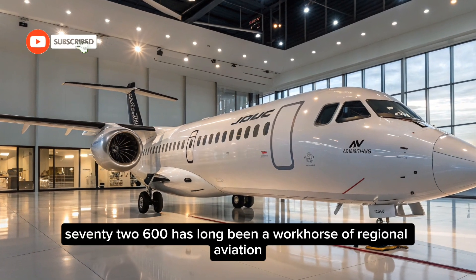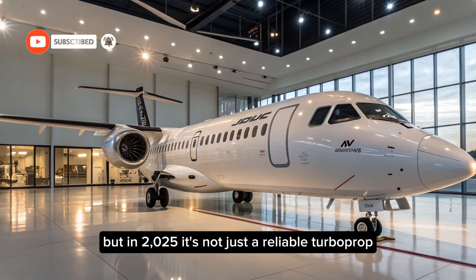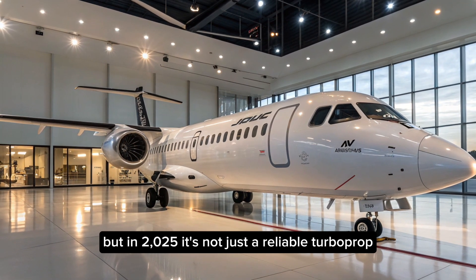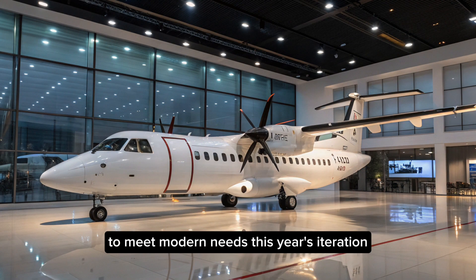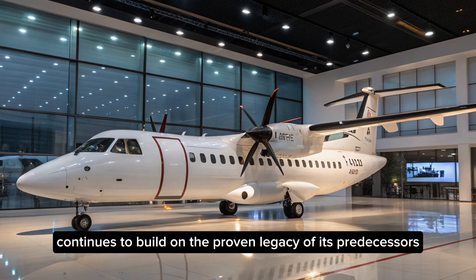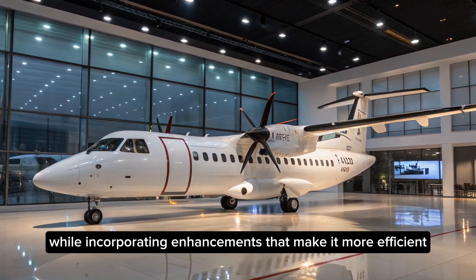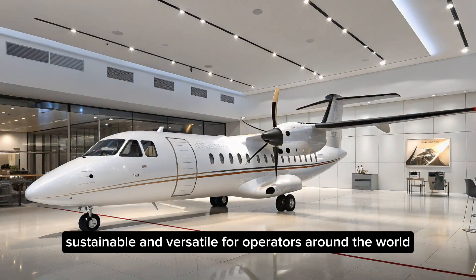The ATR-72-600 has long been a workhorse of regional aviation, but in 2025 it's not just a reliable turboprop — it's a symbol of how regional aircraft are evolving to meet modern needs. This year's iteration continues to build on the proven legacy of its predecessors, while incorporating enhancements that make it more efficient, sustainable, and versatile for operators around the world.